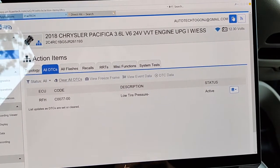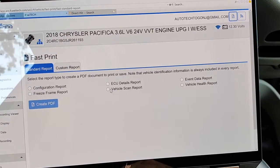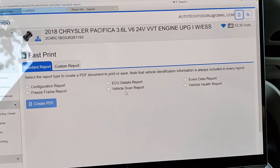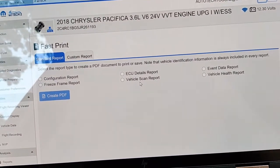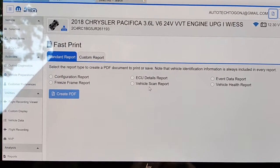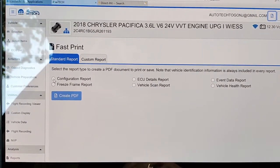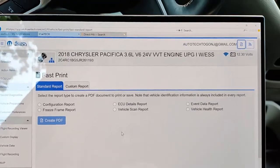One thing I didn't show you before is what I always start off doing: the vehicle scan report. This is going to save all the fault codes prior to you working on a vehicle. You can also do this afterwards for CYA — cover your ass. I also easily do a configuration report just to see what's going on before I go fooling around with anything, because you never know.